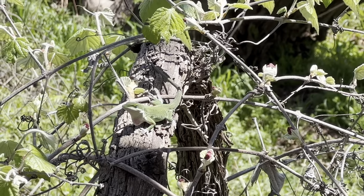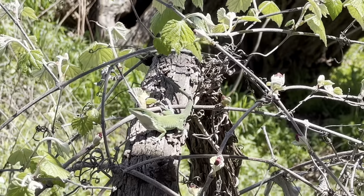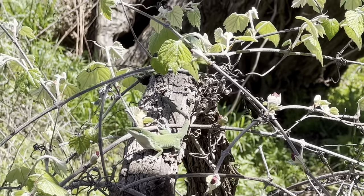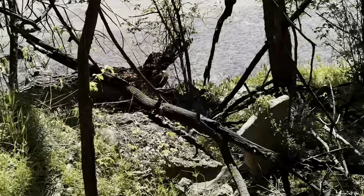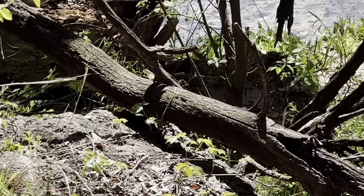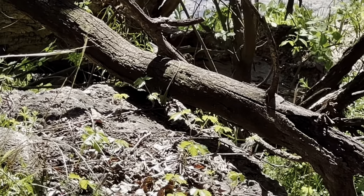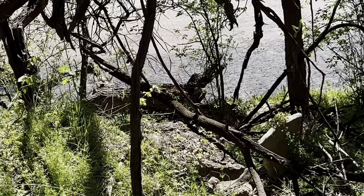We just got here to this park — a new park I've never been to before — and this is our first real herp of the day, but not a bad start. Got green anole number two. He's kind of far, just barely see him hanging out in that branch. The lizards are out.